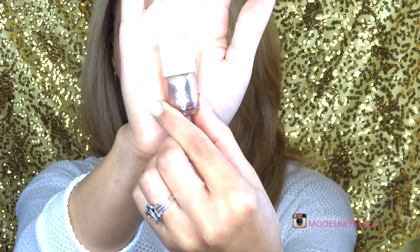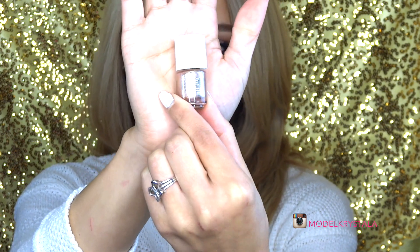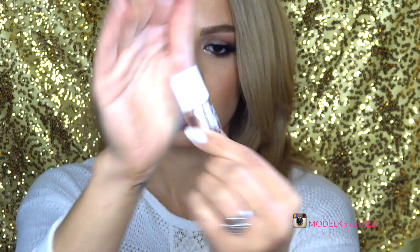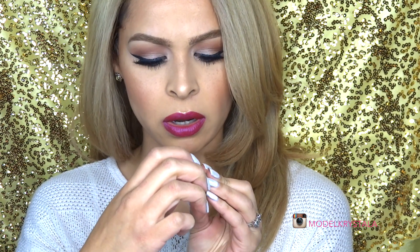The Formula X nail color is in the shade 'Revved Up.' Super gorgeous, perfect for the holiday season — I'll probably wear this for New Year's. It's like a champagne, sparkly champagne color with very fine glitters in it. Love it, so pretty, can't wait to use it.